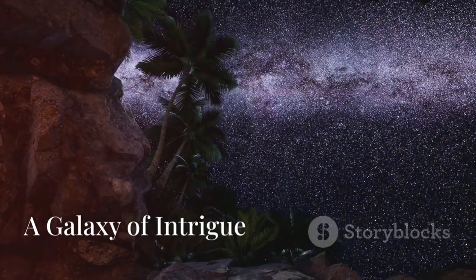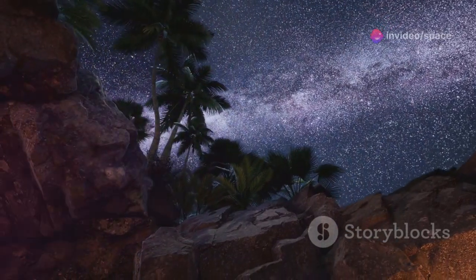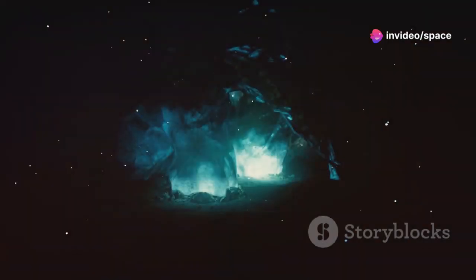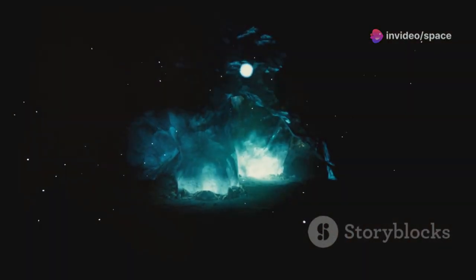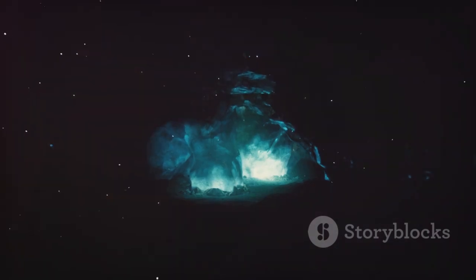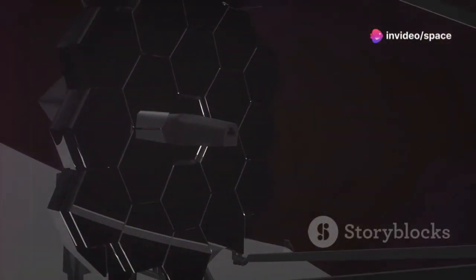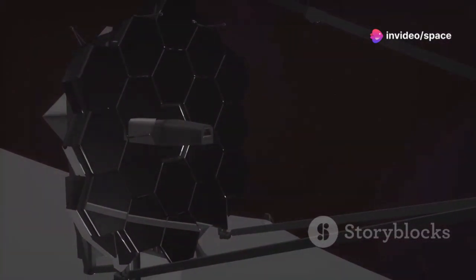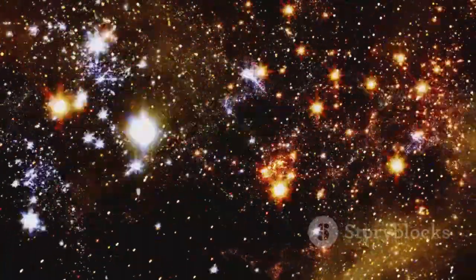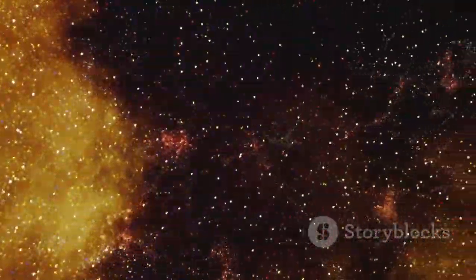Now let's turn our attention to the intriguing galaxy cluster where the potential artificial lights have been detected: MAX 0647JD. This cluster, located over 13 billion light-years away, is a cosmic metropolis home to hundreds of galaxies bound together by gravity. The immense gravity of this cluster acts as a gravitational lens, magnifying the light from objects behind it — a phenomenon predicted by Einstein's theory of general relativity, allowing us to see faint and distant objects that would otherwise be invisible.